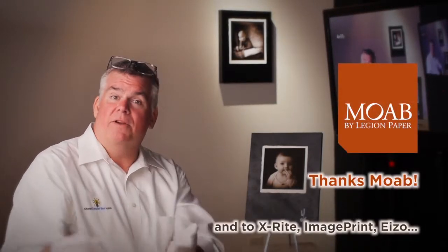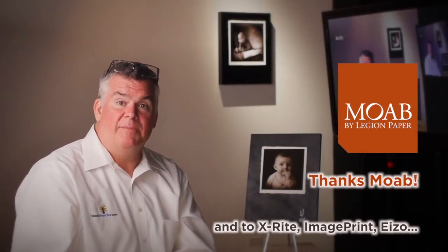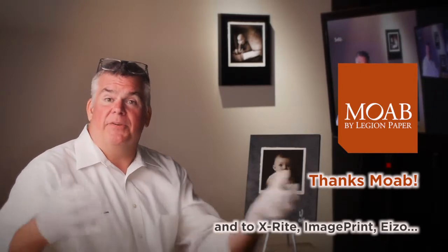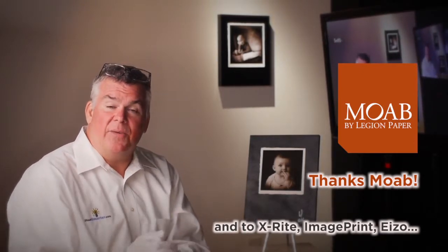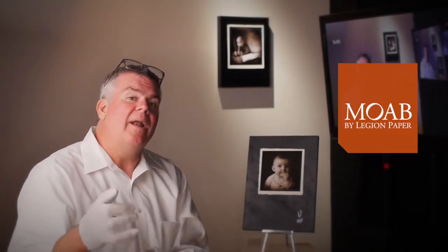I need to pass that along to my staff, and Moab thought it was a great idea that I share it with you. Thanks to our great friends at Moab, and I've got a wonderful relationship with the RIP print software that I'm just in love with — ImagePrint — and ASO monitors, X-Rite, and a bunch of other little brands. I want to help share with you what I see.